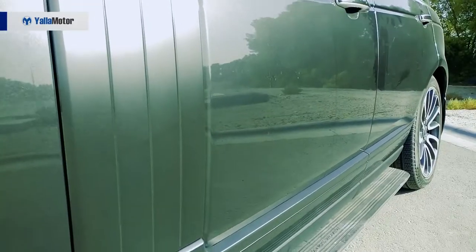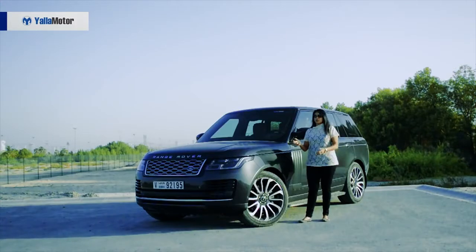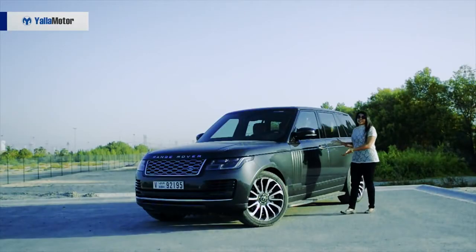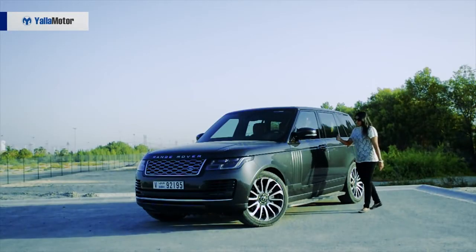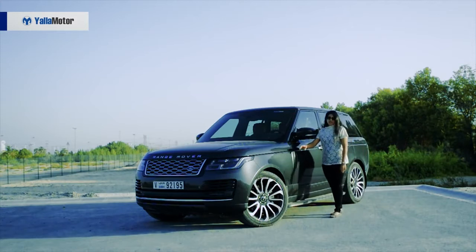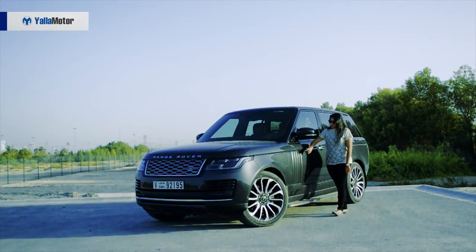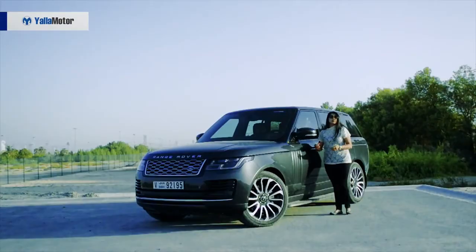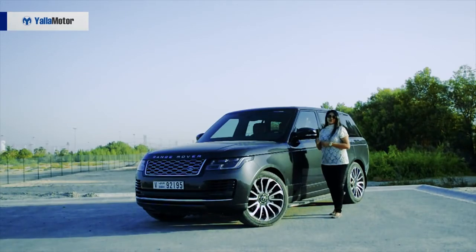Hopping over to the side, it pretty much looks similar to what it looked like before the facelift. We're looking at 22-inch wheels followed with a sleek side as always. In this case, you cannot see the lower accent graphics because they are the same color as our car today, but you do have an option of having this area with another color, which would really highlight that entire side.